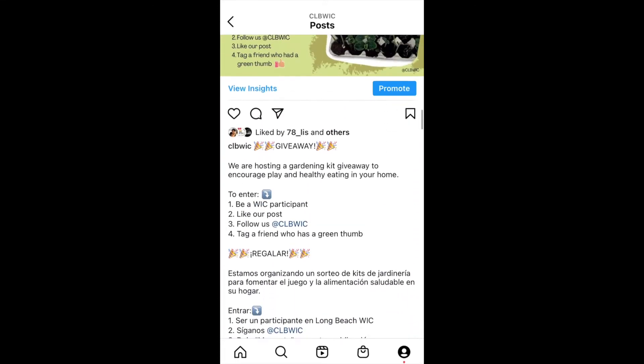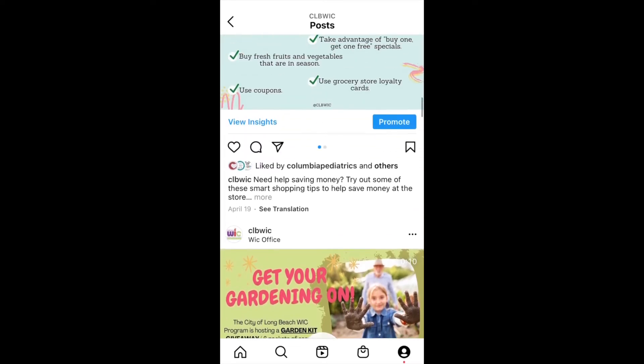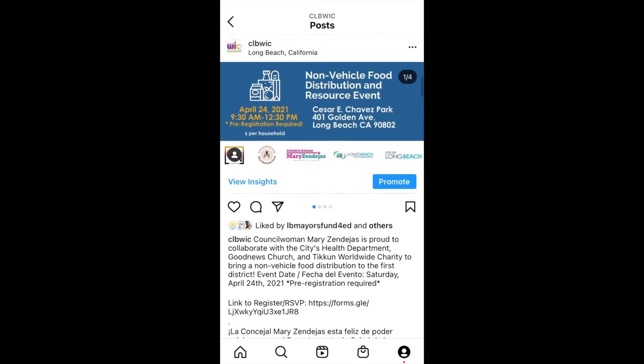We hosted a gardening giveaway — did you have a chance to participate? We shared smart shopping tips to get the most from your WIC benefits, and shared a community food distribution resource.